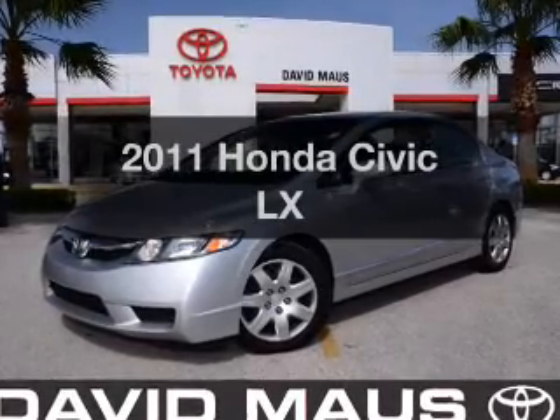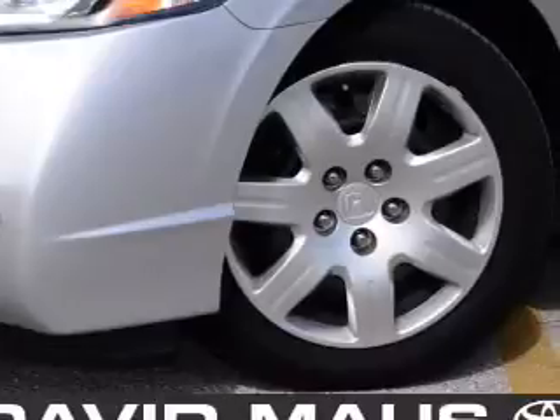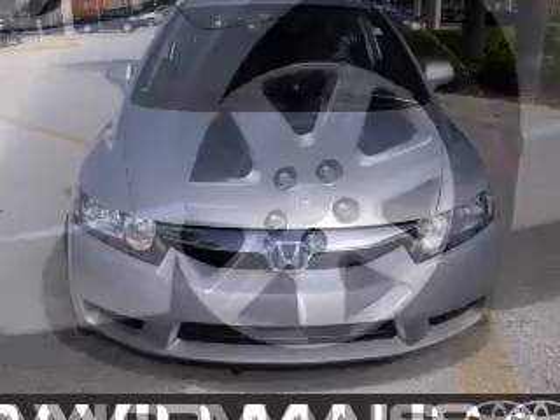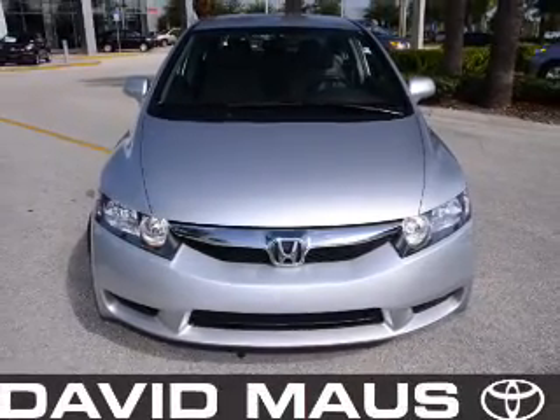Check out this 2011 Honda Civic. Everything you need under one roof with this great vehicle. With an efficient four-cylinder engine, the powertrain includes front wheel drive, driven by a five-speed automatic transmission.